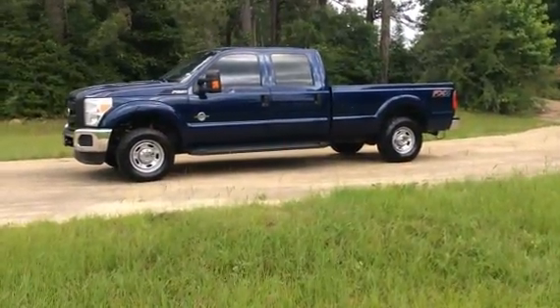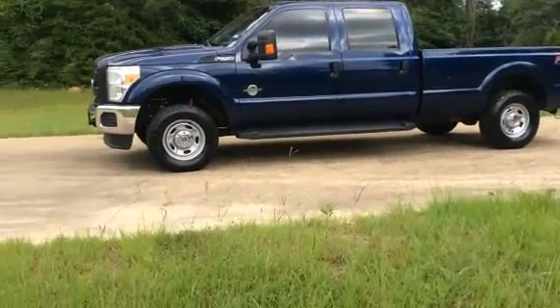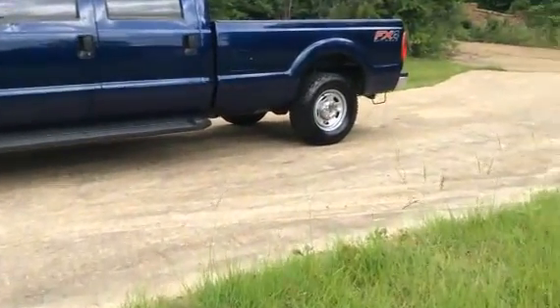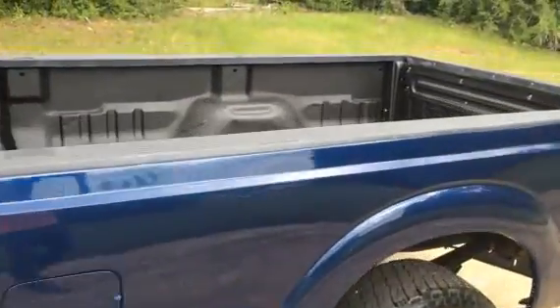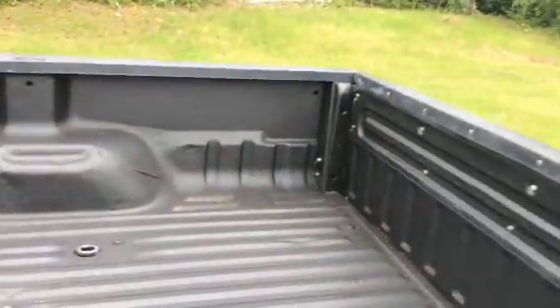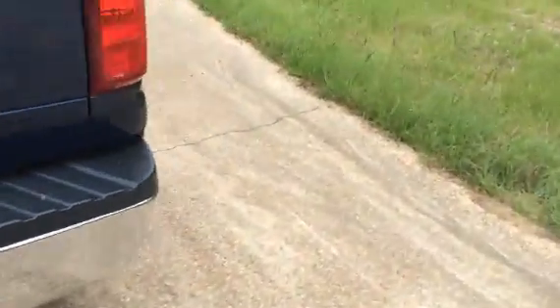Alright guys, we got a Ford F-250 Super Duty diesel, 6.7 liter, nice tires, nice Ford rims on them, four wheel drive, spray in bed liner, we got a receiver hitch, ready to go to work for you.